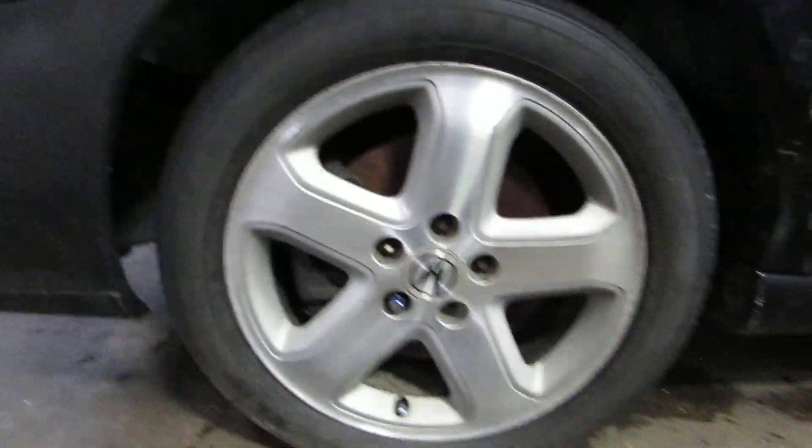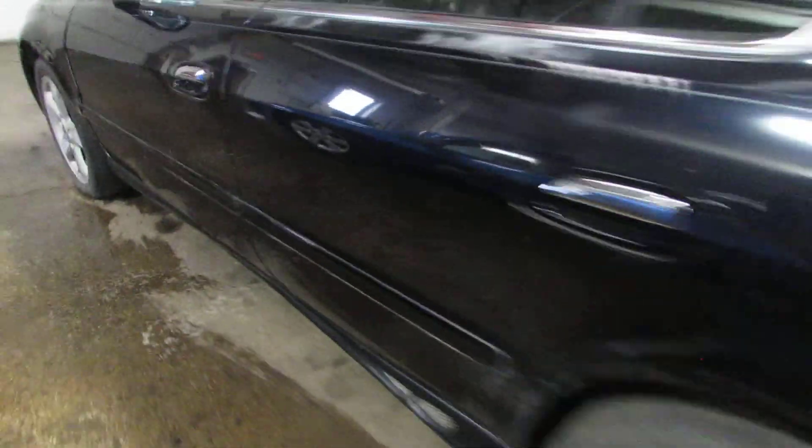Some nice wheels on this car here. Some nice body parts. Unfortunately, the paint is chipping away.